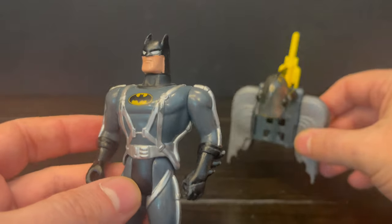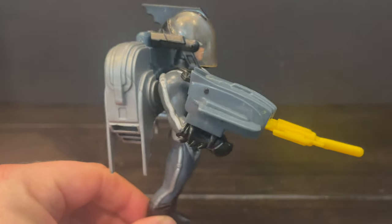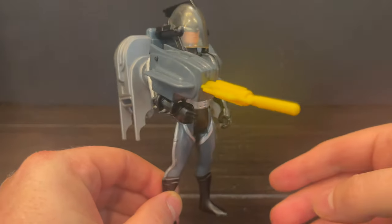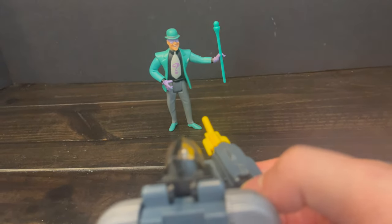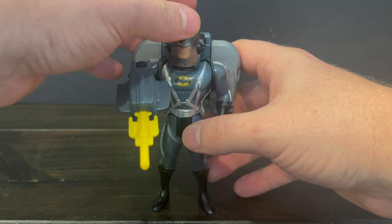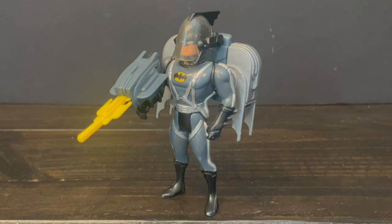You would simply remove the cape and pop the backpack on — bingo bango, you got yourself a really cool-looking Turbojet Batman, and everything worked. You line up your missile and take a shot at the Riddler — boom! He ain't gonna be asking any more questions. I got that on my first try. This is an awesome figure, one that I still think about to this day. I absolutely love the Turbojet Batman.